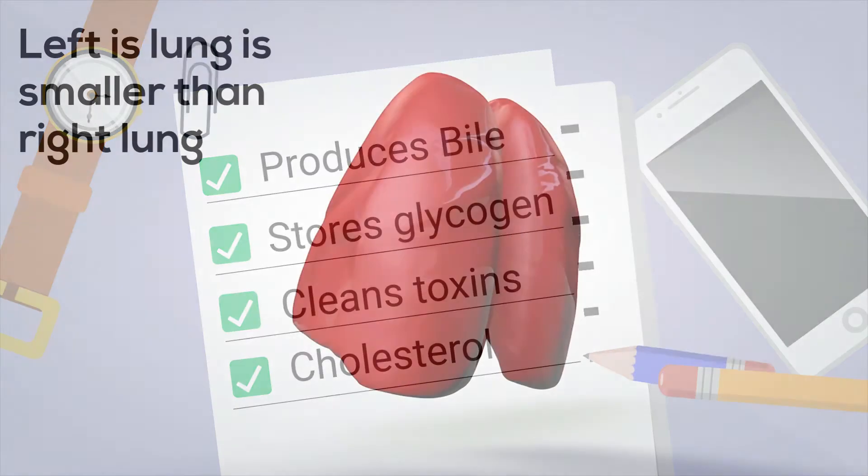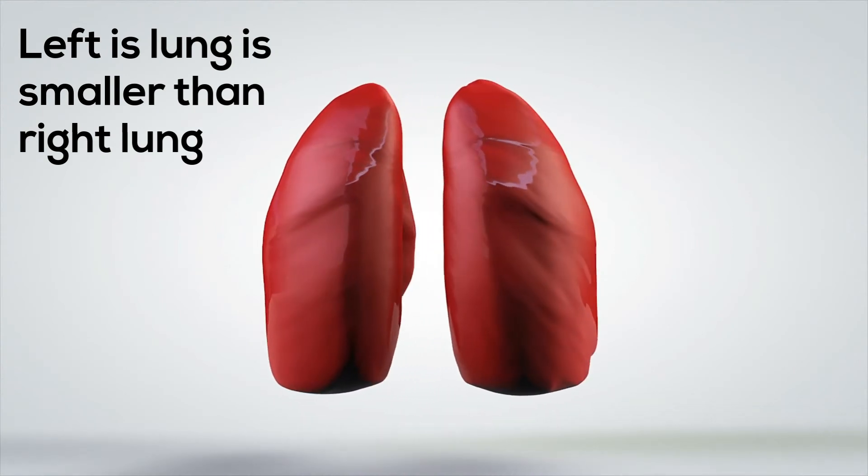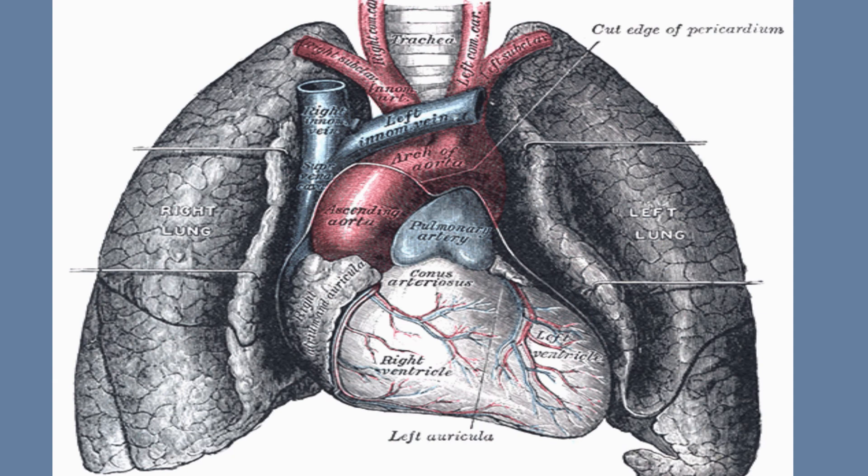Your left lung is smaller than your right lung. The left lung is a little smaller because it shares space in the left side of your chest with your heart. Your right lung has three sections called lobes, and your left lung only has two.